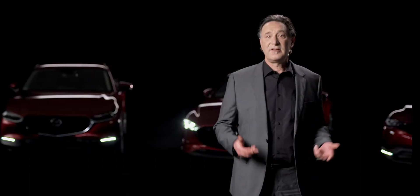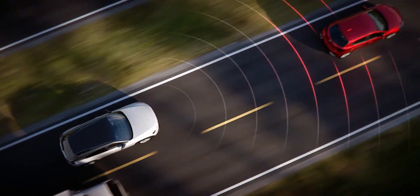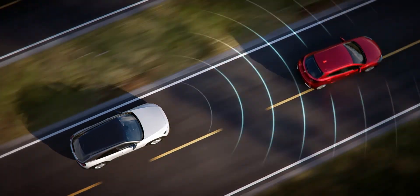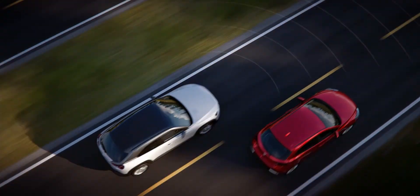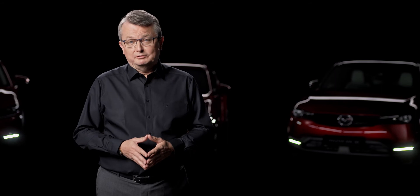This enables it to follow the vehicles in front to a standstill and then start again. Another very advanced system for the latest Mazda models is their extended traffic jam assistance function. It offers an additional automatic steering function in connection with adaptive cruise control. It works up to 60 km/h and supports the driver in heavy traffic, not only by automated acceleration and braking, but also by automated steering.